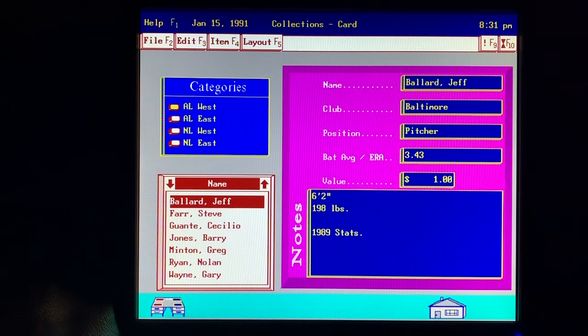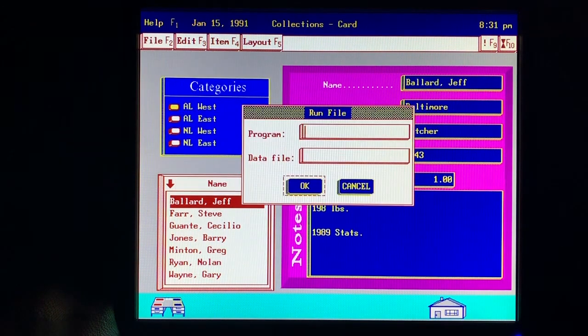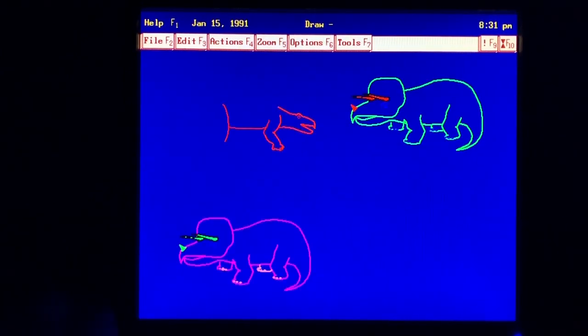My favorite program is DeskMate Draw. I like to think I'm a pretty good artist, and Draw lets me be creative. Here's a dinosaur I drew. When I'm finished, I can print the picture. It's really cool.